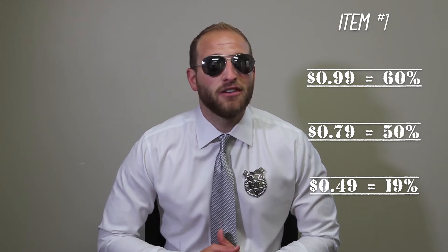Real aggressive if you want to get crazy: $0.49, two for a dollar, 19% margin on these mangoes.